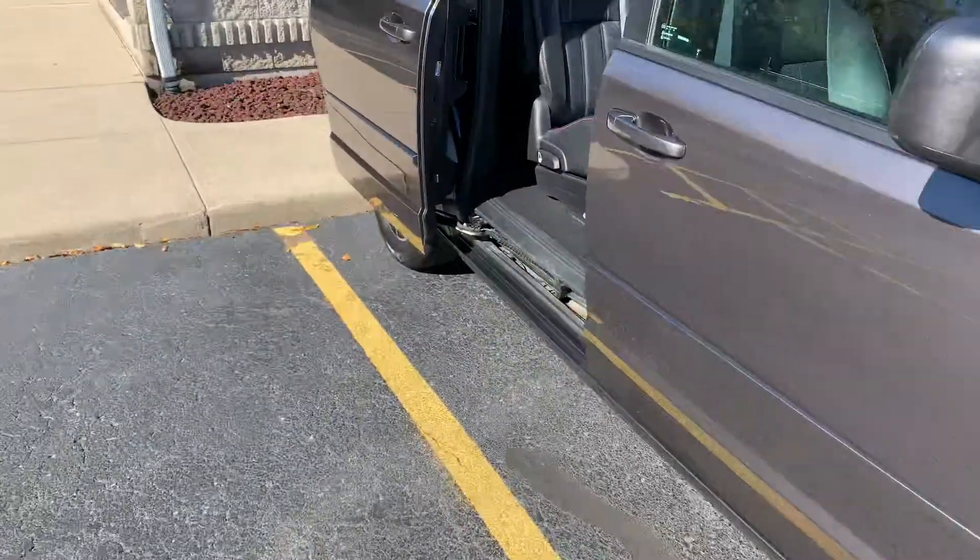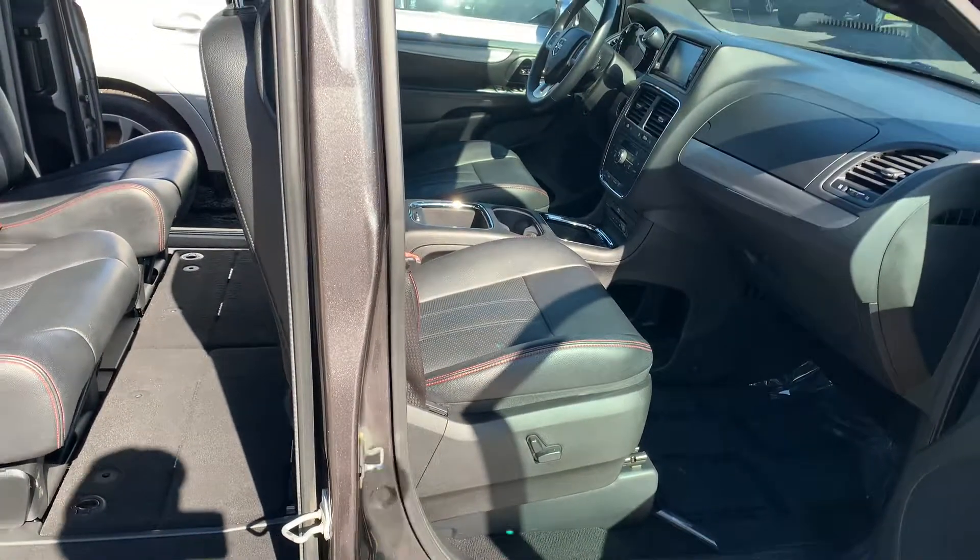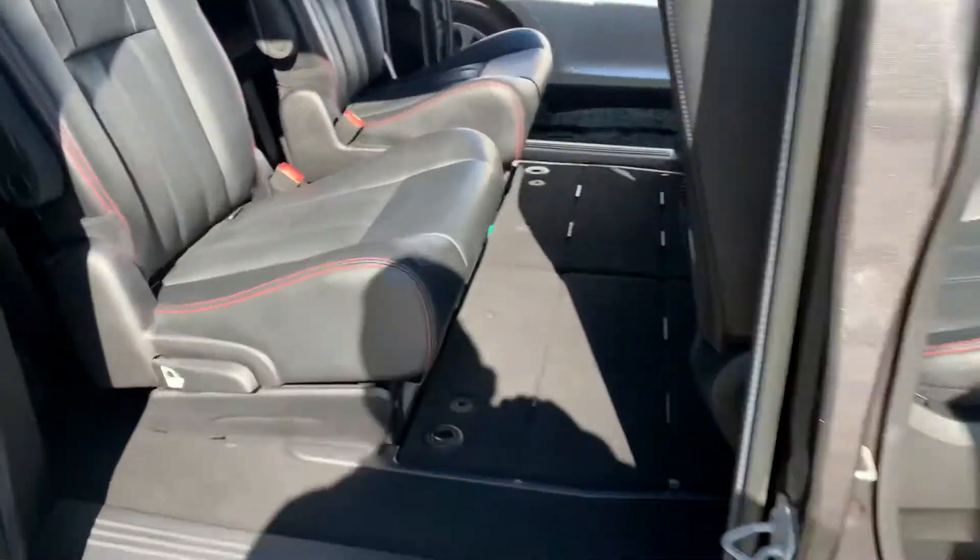Full heated leather. You know what else we got? Heated steering wheel, heated seats, navigation, backup camera, Bluetooth, leather wrapped wheel. Look at the RT stitching.